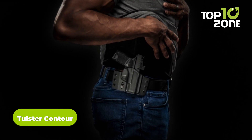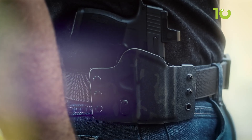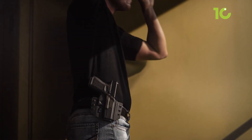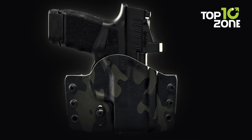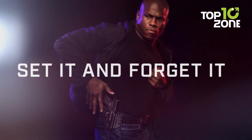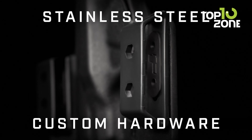Take your concealed carry to the next level with the innovative Tulster Contour outside-the-waistband holster. This discreet holster features a sleek curved shell that conforms to your waistline's contour for maximum concealment. With asymmetrical wings that angle the grip towards your body, it ensures there's no awkward printing. You can easily customize the retention and ride height to find the perfect fit. Its RAS system allows on-the-fly retention adjustments while keeping your firearm secure, and its minimalist design disappears against your waistline for the ultimate in low-profile OWB carry.